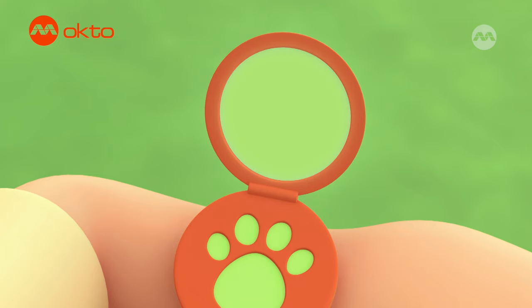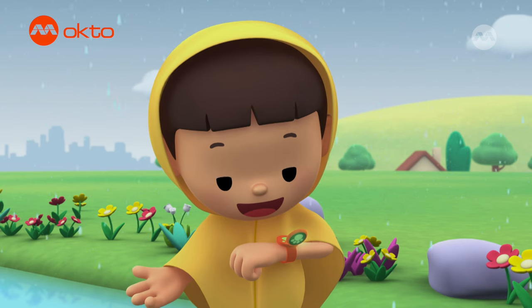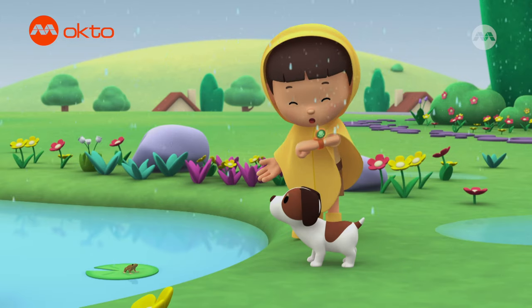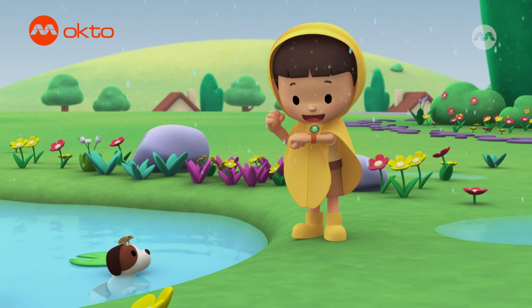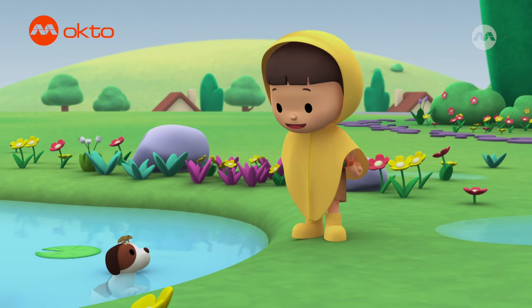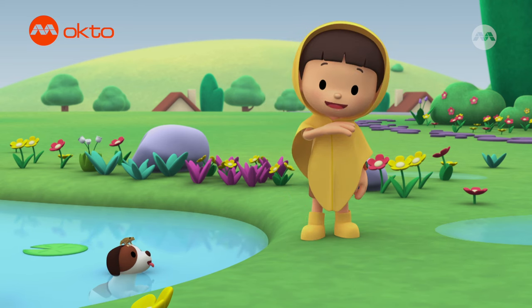Hi Katie, are you there? We found a strange frog in the garden. It has lines on its back. Hi Leo, what an interesting-looking frog. Can you find more information about it? Leave it to me. Great, I'm coming up. Hiro, you stay here with our new friend. I'll be right back. Come on everybody, let's go into the tree house.